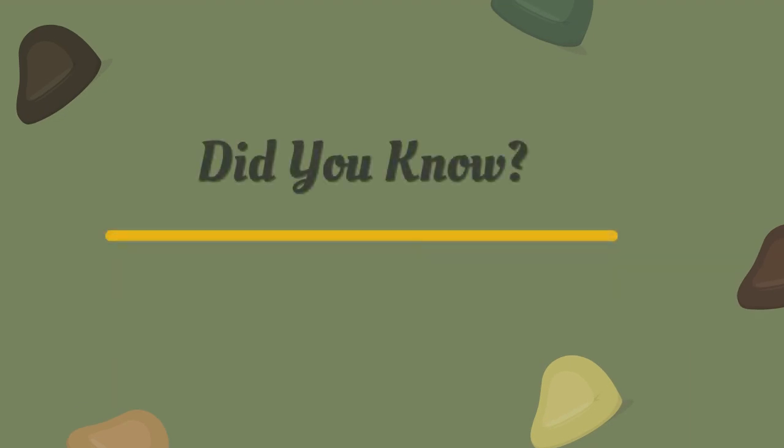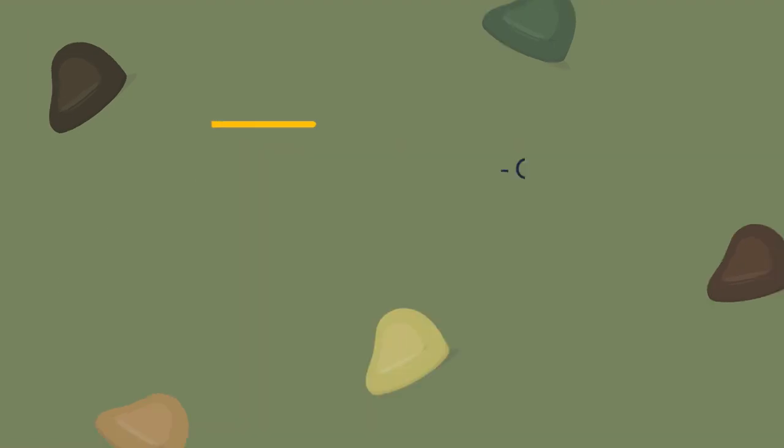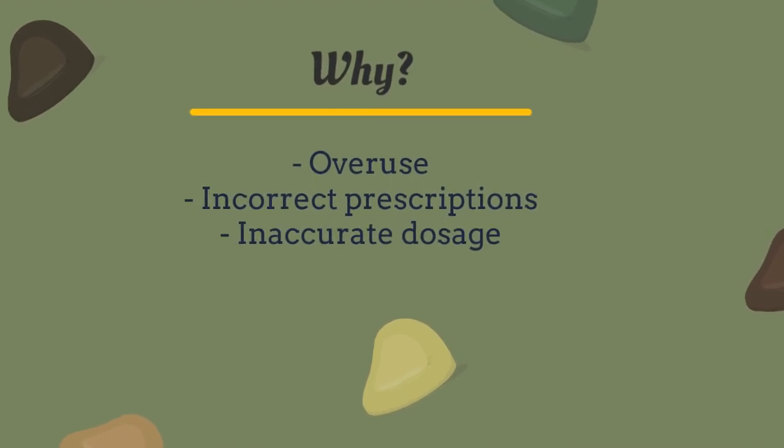Did you know that in the U.S., more than 2.8 million antimicrobial-resistant infections occur each year? Overuse, incorrect prescriptions, and inaccurate dosage are some of the causes of the growing resistance to antibiotics.